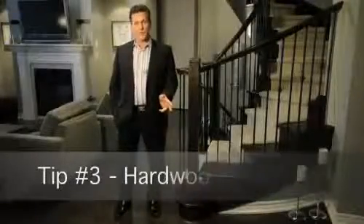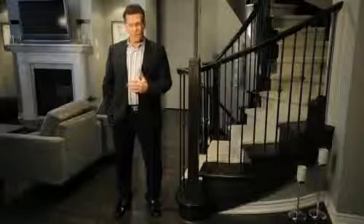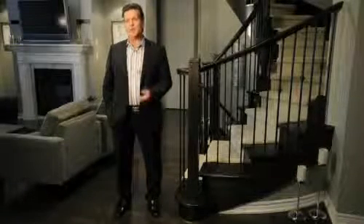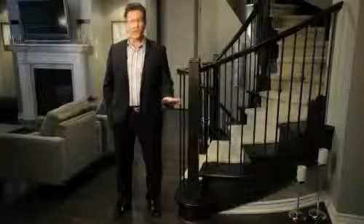Now let's talk hardwood flooring. Try and sell a home these days that doesn't have hardwood flooring. It's available in a variety of colors, choices, and selections, and you can get pre-finished now. In fact, a lot of people I know actually install it themselves. You can get it as low as two to three dollars a square foot and the finished effect is incredible.